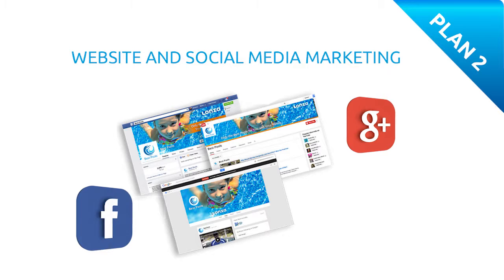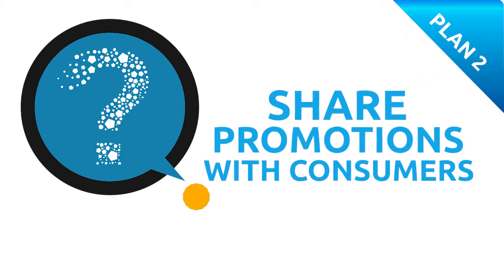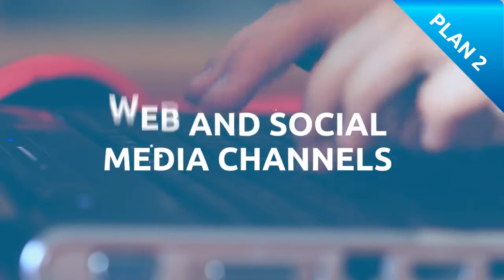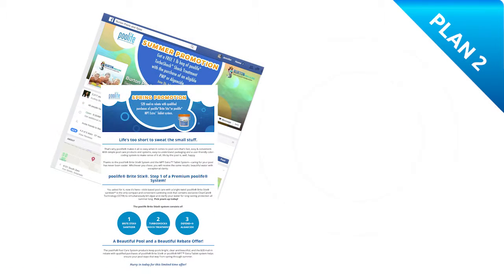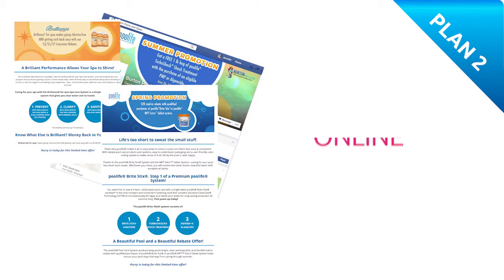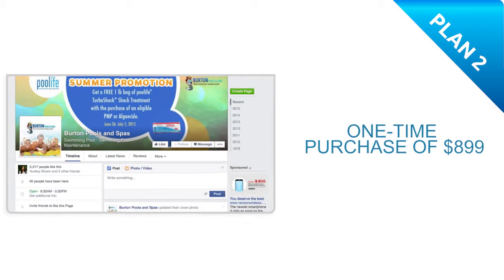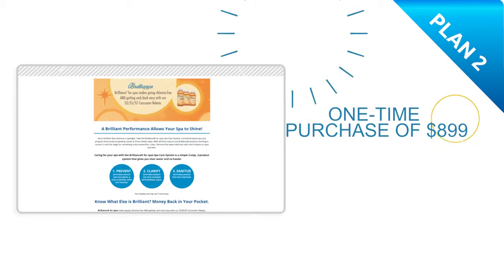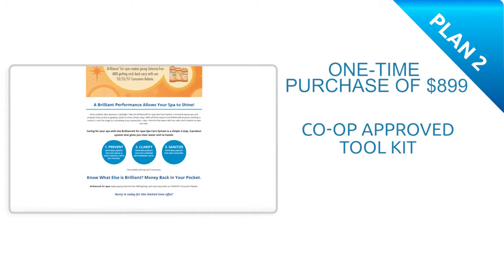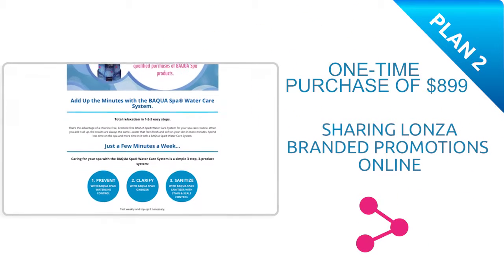Plan 2 – Website and Social Media Marketing. Looking to build brand awareness and share promotions with consumers online? With more people turning to web and social media channels to find deals, it's important that you be ready for them with professionally branded online offers when they look to your company for savings. For a one-time purchase of $899, our website and social media marketing co-op-approved toolkit is just what your company needs to start sharing Lonza-branded promotions online.